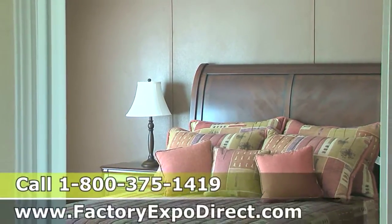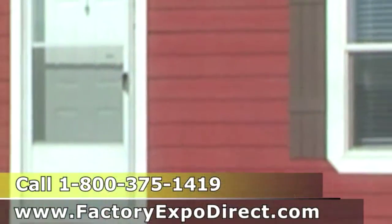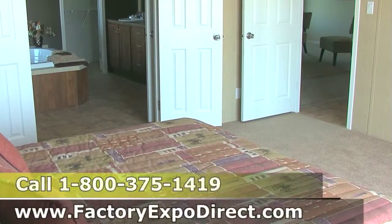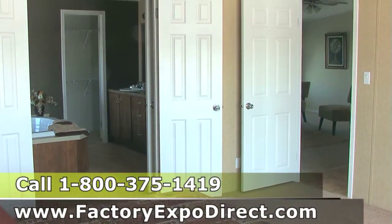The things that I like about Factory Expo is that they give you some choices and options. I bought the Travis model. It's a 2,000 square foot home, three bedroom, two bath, with a really nice master bathroom and master bedroom.